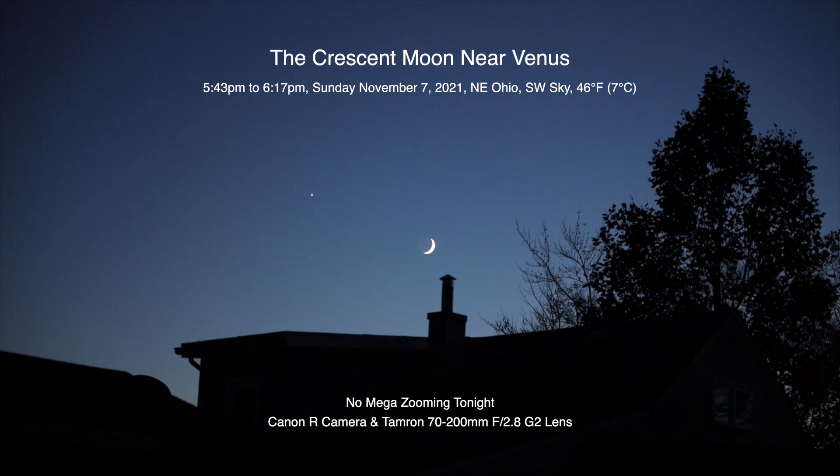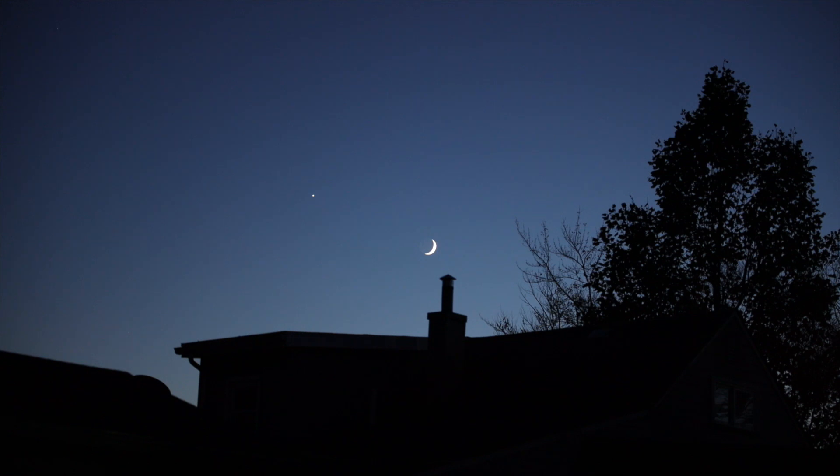Well, hello there! Here we are for a third night in a row. Tonight I'm not going to do any zooming with that mega zoom lens, but I wanted to catch the sliver of the moon here — it's about 13% lit, and it's only a few degrees away from Venus, which is up off to the left there.